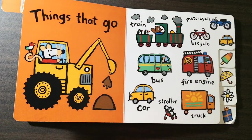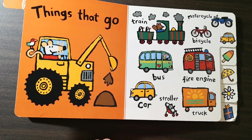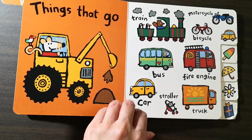Things that go. Train. Motorcycle. Bicycle. Bus. Fire engine. Car. Stroller. Truck.